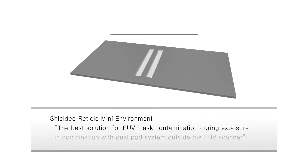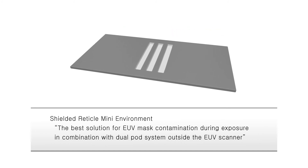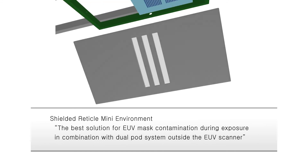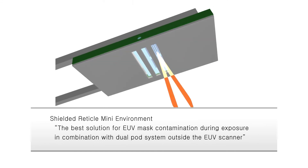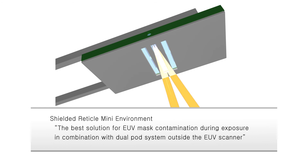Since we already have a dual pod system to protect the EUV mask from contamination during mask handling outside the EUV scanner, we believe our idea of Shielded Reticle Mini Environment is the best solution for mask protection inside the scanner with the best stability. With extra windows for replacement using simple sliding motion, we can provide an extended lifetime of this SRME.